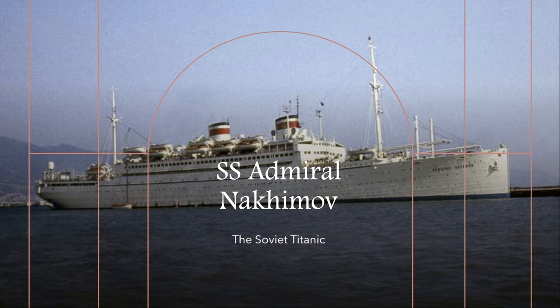The SS Admiral Nakhimov was originally built as the SS Berlin, which was constructed by Bremer Vulcan at Vegesack, Germany — yard 614 — and was completed in March of 1925. She was launched on March 25th, 1925, and was commissioned on Saturday the 17th, 1925. As you can see, she was clearly not German when she sank, as you can almost make out the hammer and sickle symbol of the Soviet Union on her funnels.